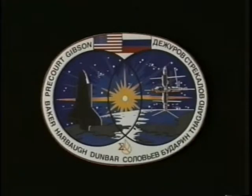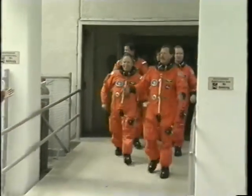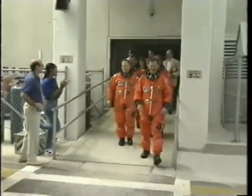The crew emblem was designed by Bob McCall. The pre-launch meal in this case was a lunch. The crew members were pilot Charlie Precourt, Nikolai Budarin who is aboard the Mir as part of the Mir 19 crew, commander Anatoly Solovyev, Hoot Gibson as payload commander, Ellen Baker, Dr. Bonnie Dunbar, and Greg Harbaugh. We walked out at early afternoon.